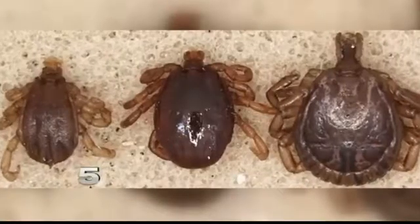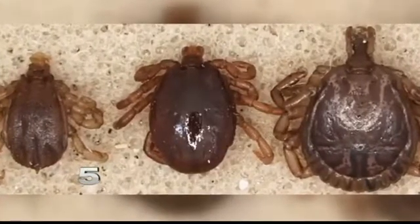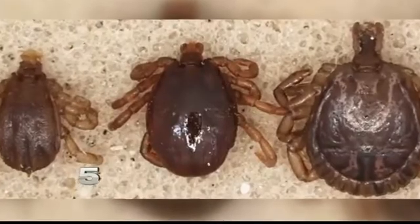The nematode kills the tick and is used here because it is so heat-resistant and it already occurs in our environment naturally.